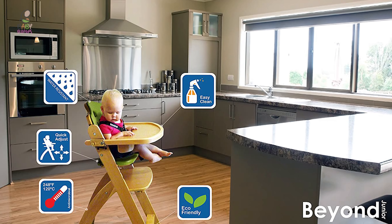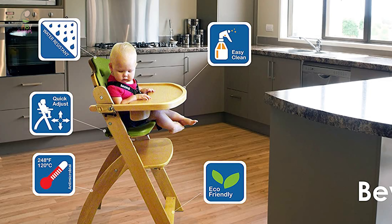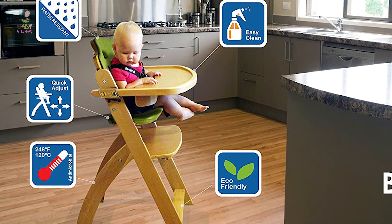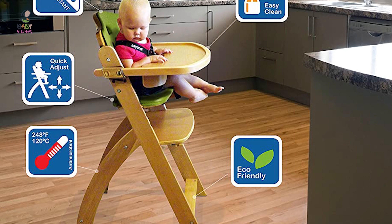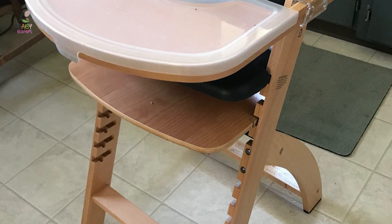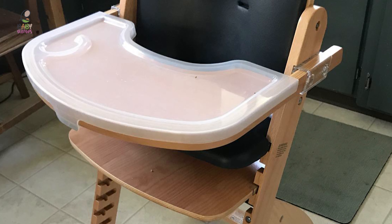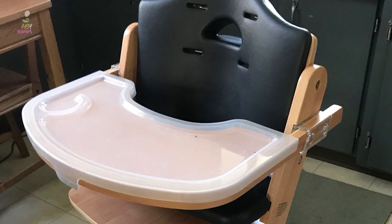This chair is designed with several easy access points for parents to clean up. The stain-resistant cushions make cleaning a breeze. Just a quick wipe with a damp cloth will remove any mess or dirt left by your child. The cushion is waterproof so unexpected spills aren't absorbed. It also includes a one-hand removable tray cover that is dishwasher safe.